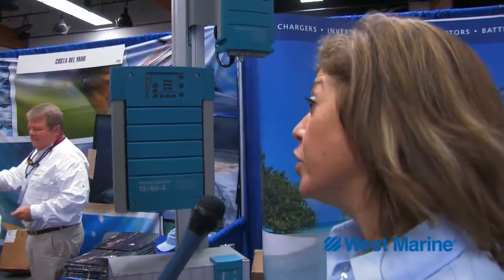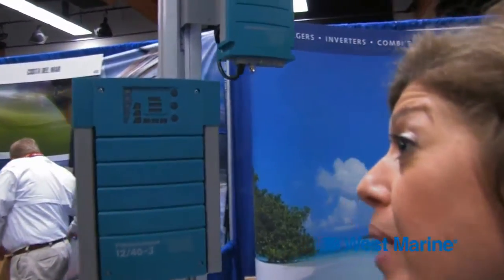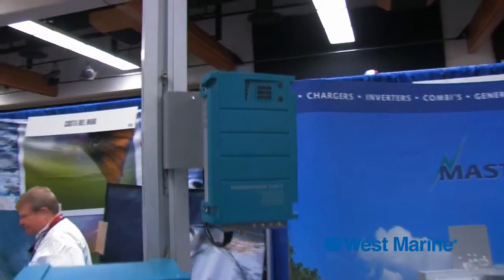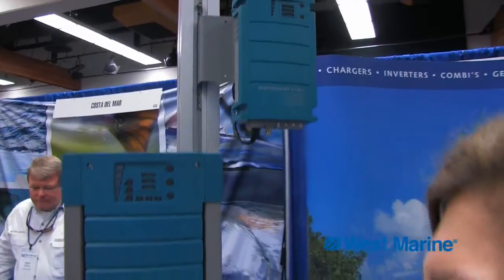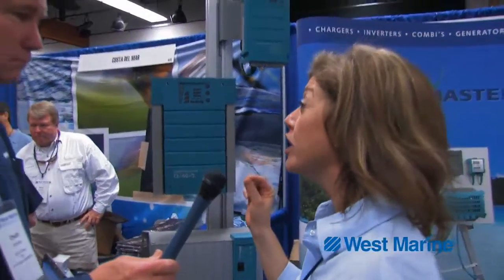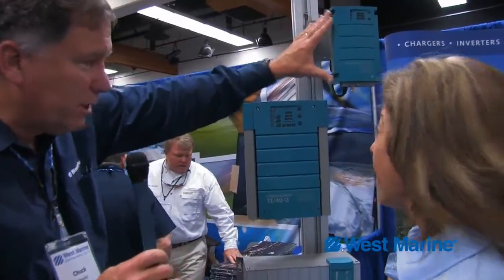It has universal input — 120, 240, 50, 60 hertz. You can utilize it with lead acid, gel, AGM, or spiral batteries, or if you're very particular about the way that you charge, you can set it for exact voltages during the charge curve. So that's one of the smaller ones.